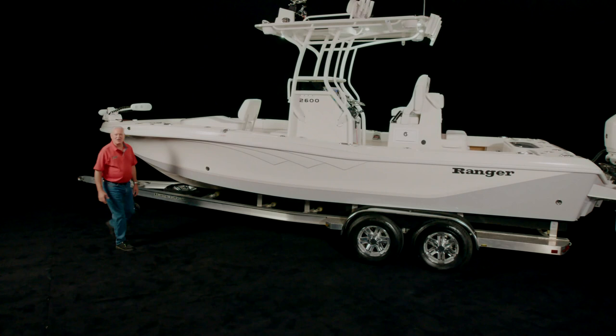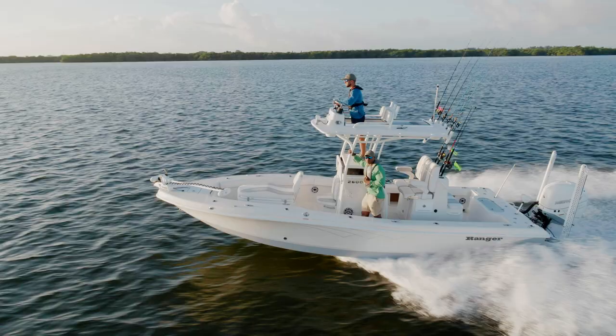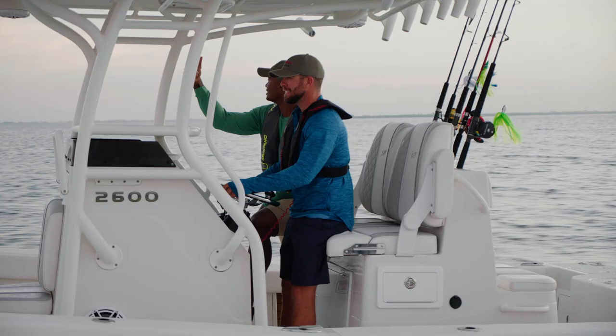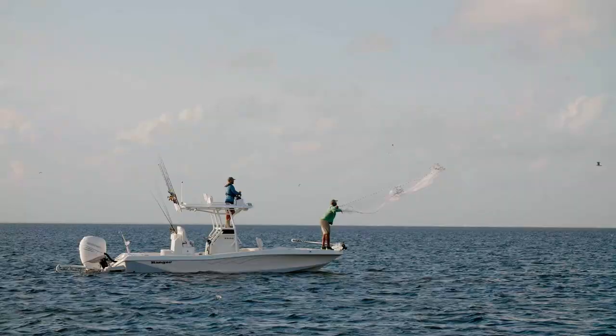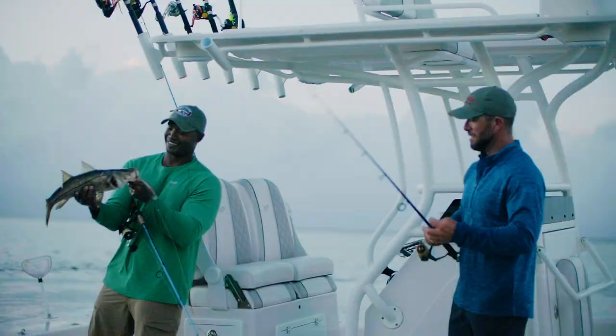My name is Kevin Shaw, saltwater brand manager for Ranger Bay Boats. I'm here today to introduce to you the all-new 2600 Ranger Bay. This is one of our two new flagship bay boats designed to deliver top performance, innovation, quality, safety, and fishability.